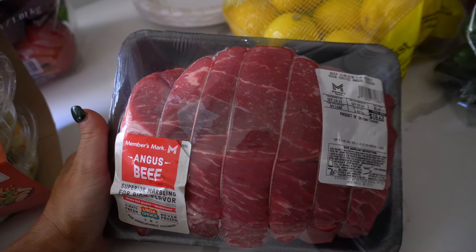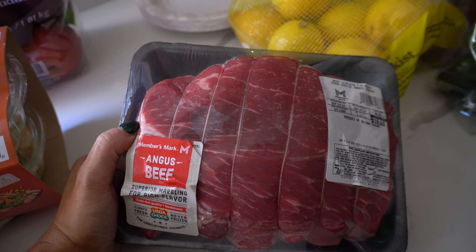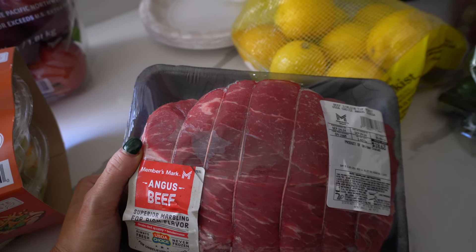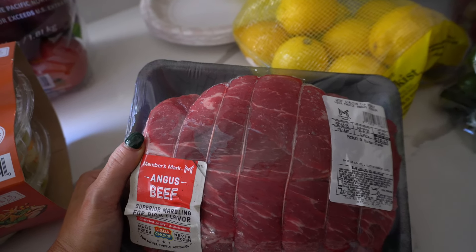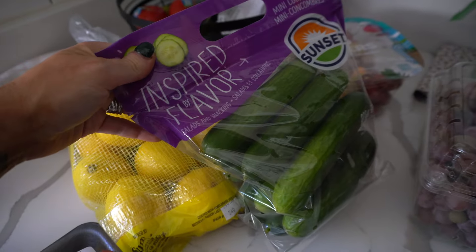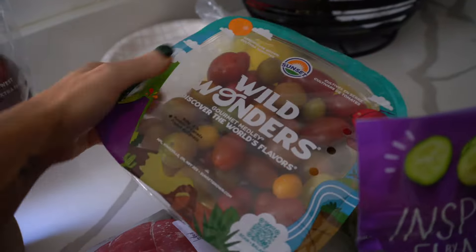I got a sirloin tip roast for a crockpot meal — let me know in the comments if you want to see it. It's not going to be Mississippi pot roast — everybody's played that recipe to death. I got lemons for $3, mini cucumbers for $4 — I've been making a little cucumber salad on top of my food and it's been really good. I also got cherry tomatoes for $5, grapes for $6, strawberries for $5, and avocados for $7.